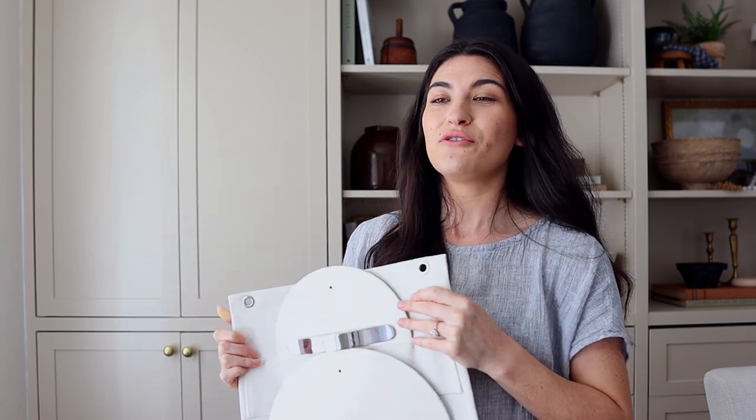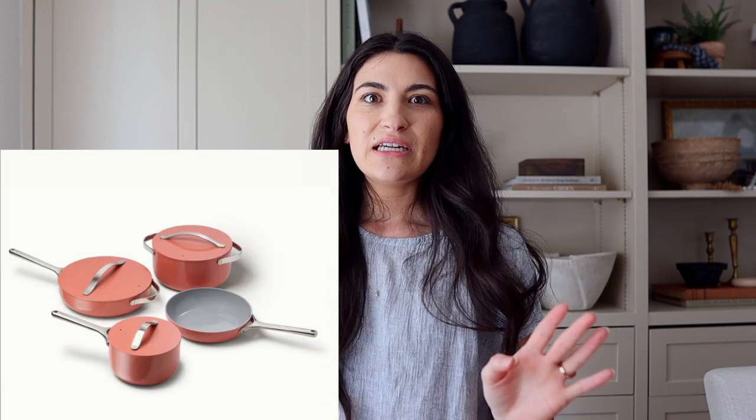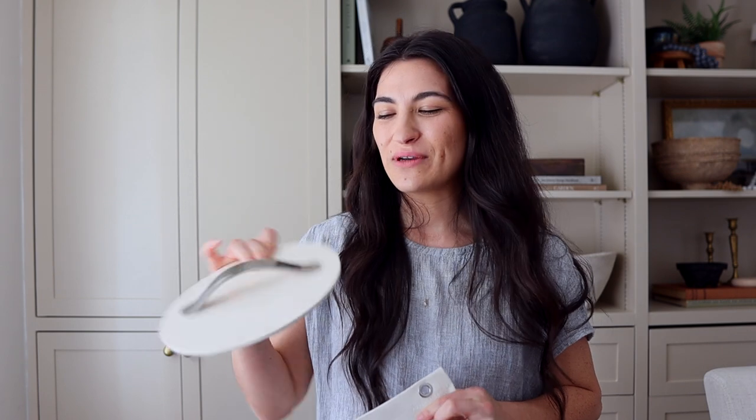All the organization comes included — you don't pay extra. They also give you two little cork trivets to set pots and pans on your counter or table. They have so many colors: sage, navy blue, coral, and more. I love these neutral ones because they fit my aesthetic. They also have a bakeware set, and you can get 10% off using the link in my description box.